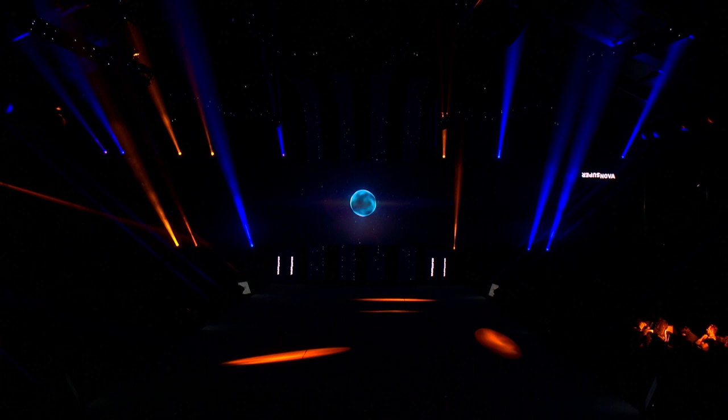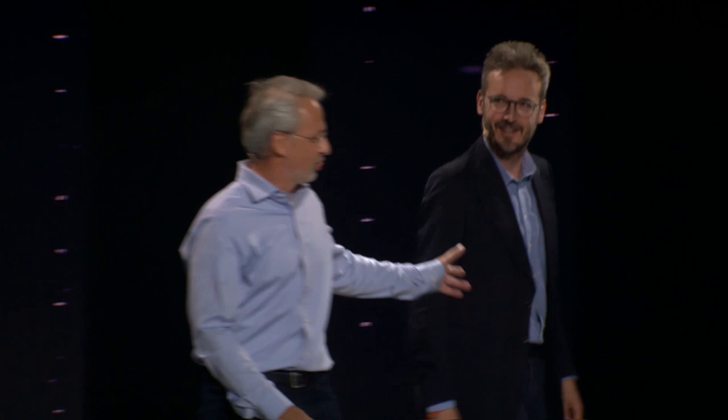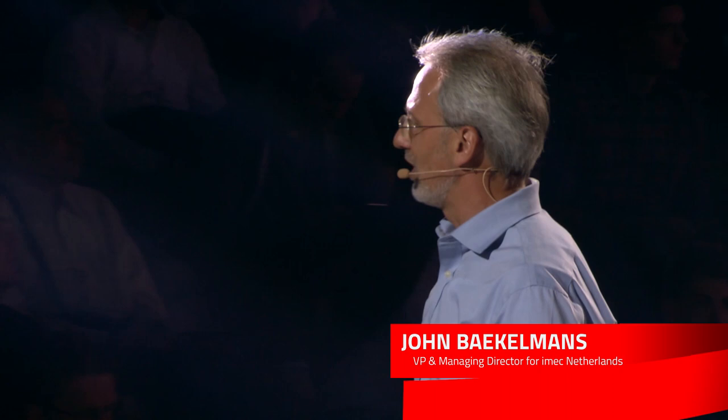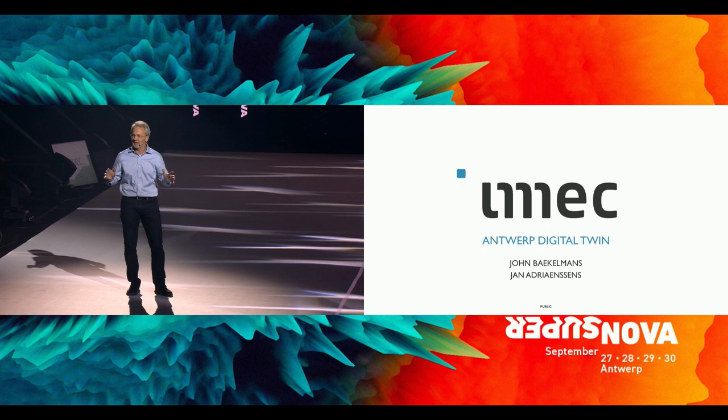Ladies and gentlemen, please welcome Jan-Adri Janssens and John Backelmans to the stage. Good afternoon. We're going to do a joint presentation. My colleague Jan and I will talk about the things which really matter — the things which matter to make our cities more livable. Jan and I work for IMEC, one of those jewels in Belgium. We are the world leader in research for nanotechnology and also digital technologies, and one of those digital technology areas is smart cities.